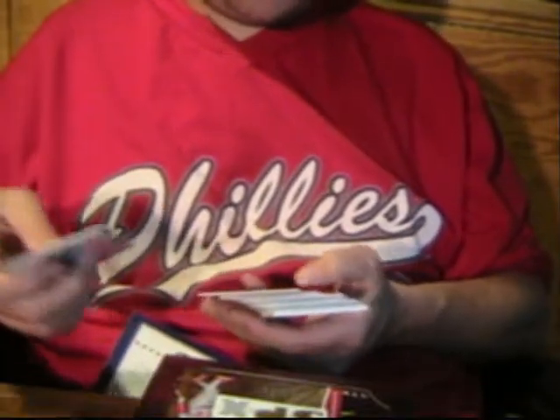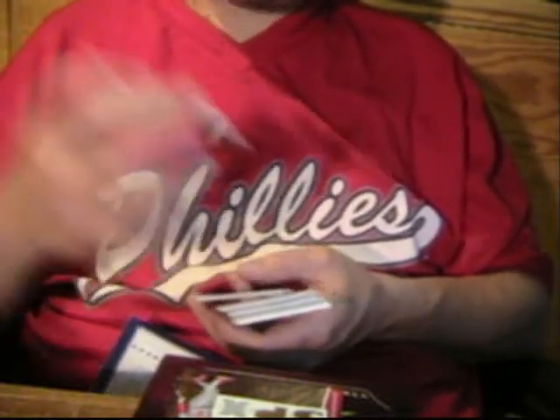Mark Teixeira. Coolness right off the bat — got a winning materials Albert Pujols, numbered 67 of 150. We got a Kin J. Joyanaman, numbered 38 of 125.